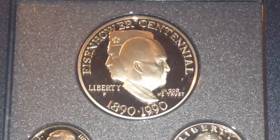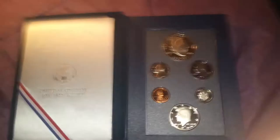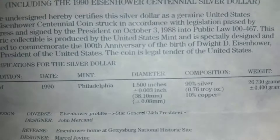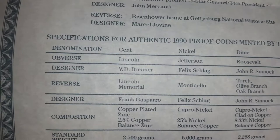Super cool find for today, Veterans Day. I absolutely love it. Love the case, love the cushion, love the information that it came with. 90% silver, 1990, and then all the information on the other coins.